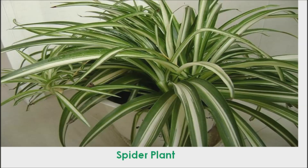Spider Plant. Spider plants are able to perform photosynthesis under minimal lighting. They aid in absorbing toxins in the air including formaldehyde, carbon monoxide, and benzene. One spider plant is able to effectively filter a room of 200 square feet.